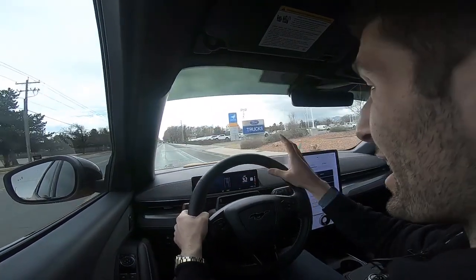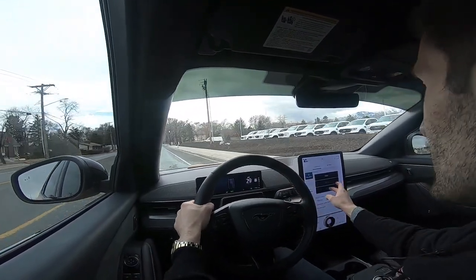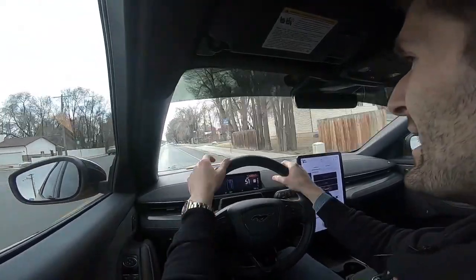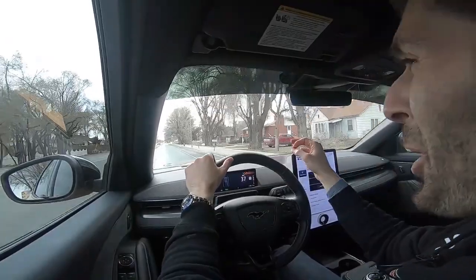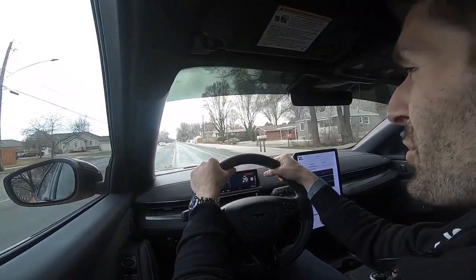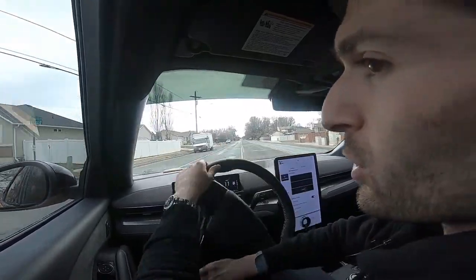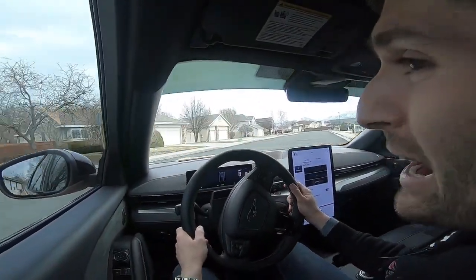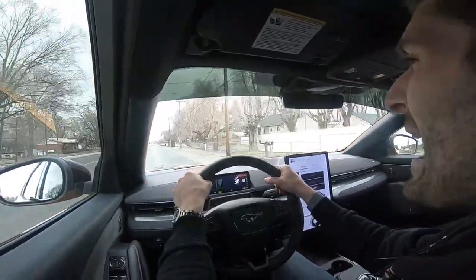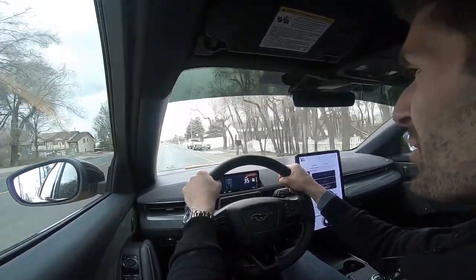Doing one more acceleration — I'm honestly getting a little bit motion sick because of how powerful this car is. Putting it in Unbridled mode once more — yeah, that is an insane amount of power. I even got some wheel chirp from the front end. I think that's my one complaint with electric vehicles: because they are so quick and powerful, it almost feels like you're in a roller coaster. This car just propels forward without any difficulty or any struggle. This vehicle is really amazing.